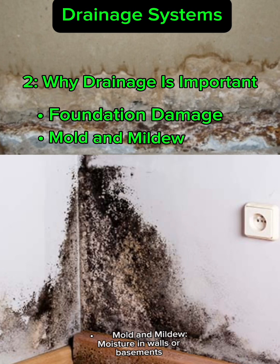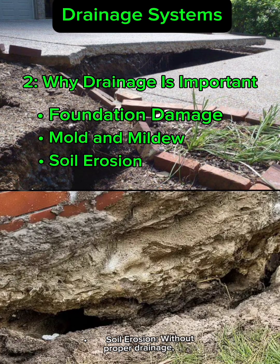Mold and mildew — moisture in walls or basements creates the perfect environment for mold growth, which is harmful to your health. Soil erosion — without proper drainage, rainwater can wash away soil, destabilizing the building's base. A good drainage system protects your home.